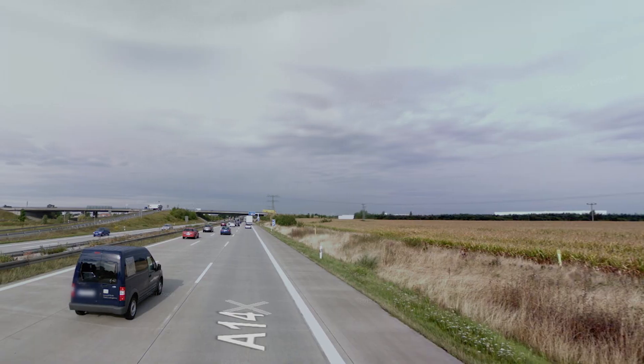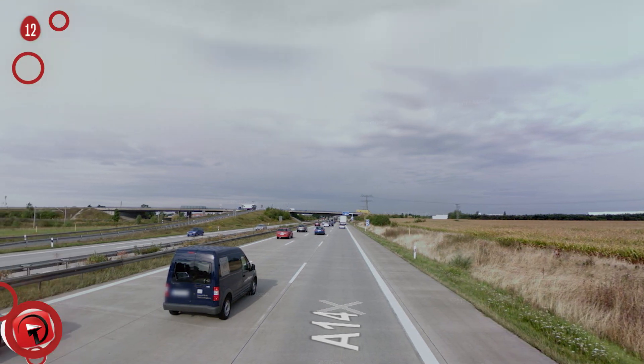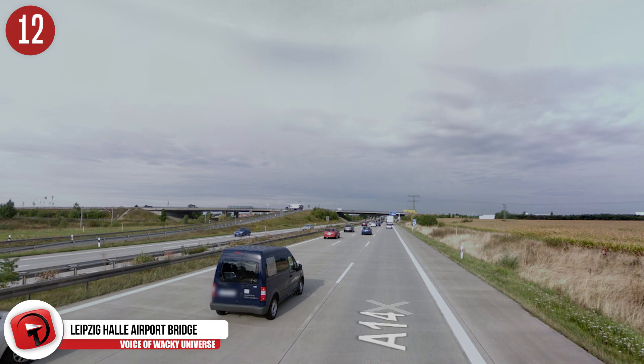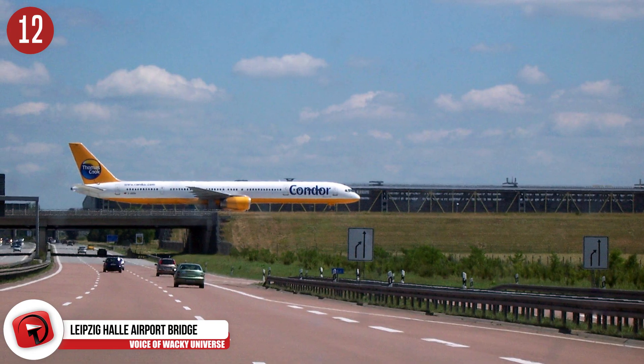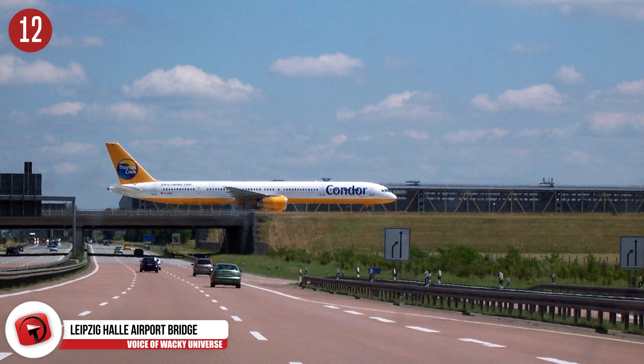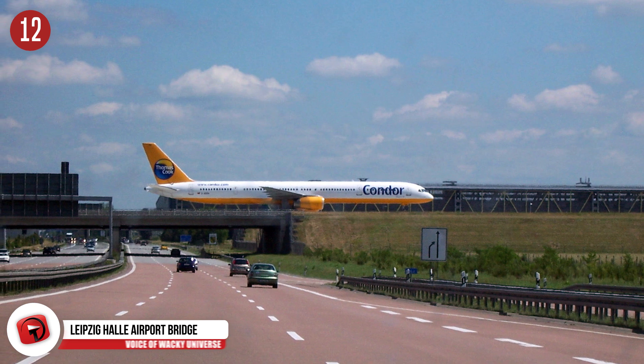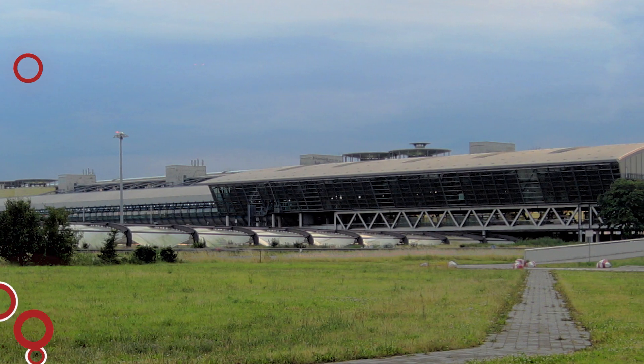Number 12: Leipzig Hall Airport Bridge. How comfortable would you be driving your car along an overpass? Sounds normal, right? Well, what about if there was a huge commercial plane taking off right next to you? Sounds less normal, but drivers experience this often on these bridges called taxiways, located outside the Leipzig Hall Airport in Germany.